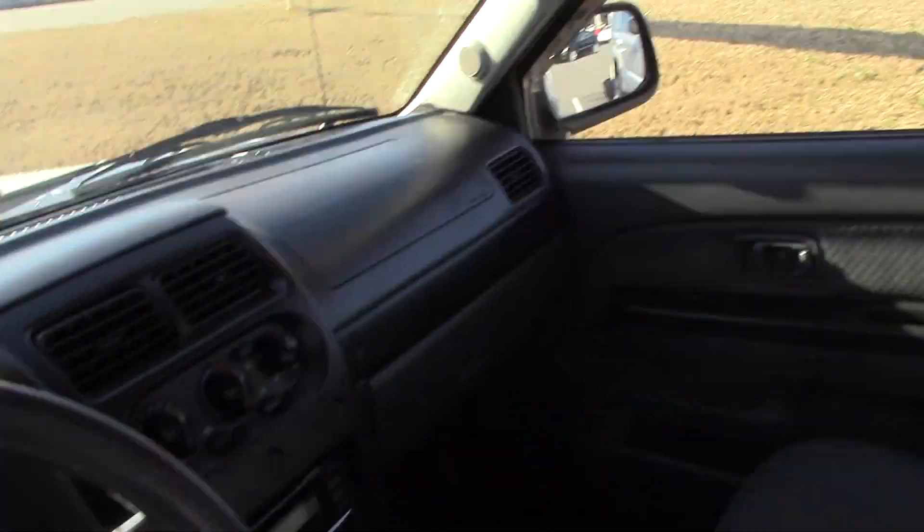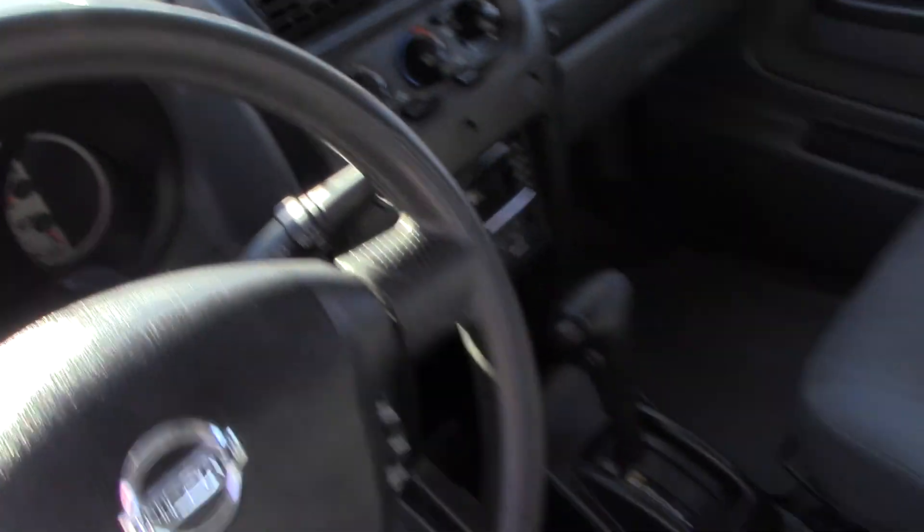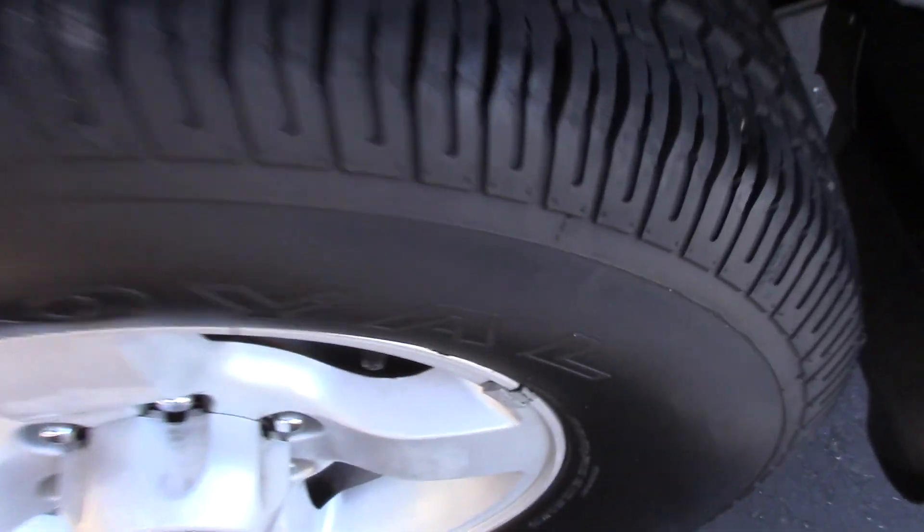We got it priced right at $69,900. Just take a look on around here. It's got your tow package. Got a good tire tread on it.